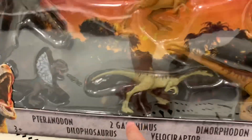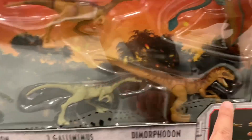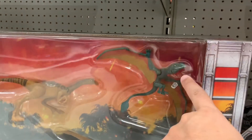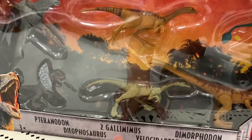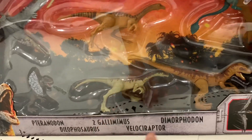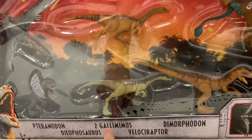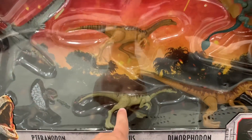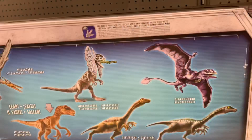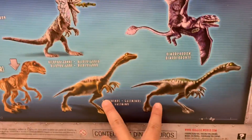Pteranodon, Dilophosaurus, Velociraptor, Dimorphodon — and then I count one, two, three, four, five, six... there's a Gallimimus. I'm not sure which one. Oh, these are both Gallimimus — they're just different colors. Interesting, so there's two that are the same. These two are Gallimimus.